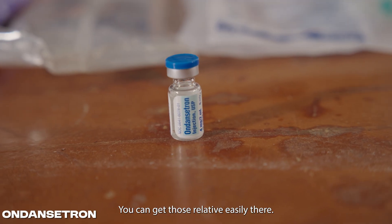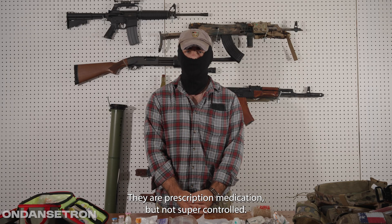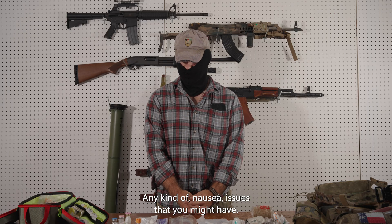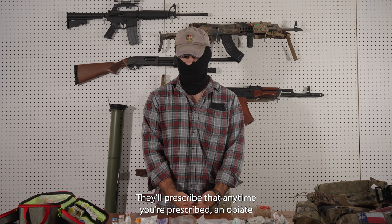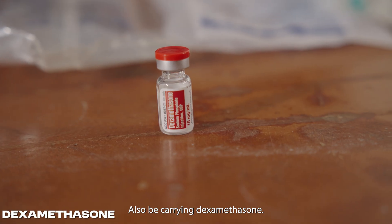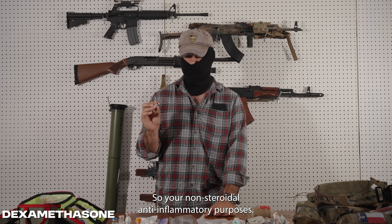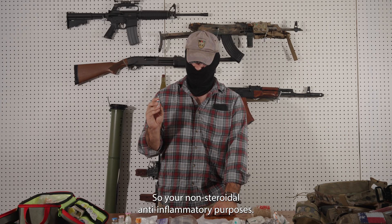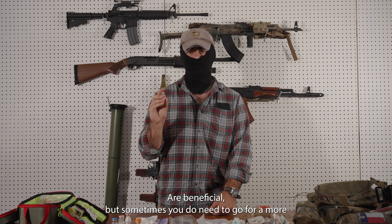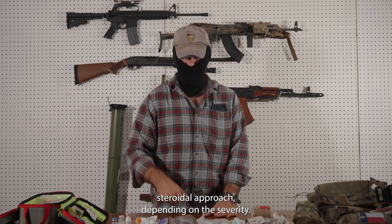Ondansetron or Zofran — you can get those relatively easily. They are a prescription medication, but not super controlled. Any kind of nausea issues that you might have, they'll prescribe that. Anytime you're prescribed an opiate, that'll go along in conjunction. I'll also be carrying dexamethasone — this is a corticosteroid. Your non-steroidal anti-inflammatory purposes through your meloxicam are beneficial, but sometimes you do need to go for a more steroidal approach depending on the severity.